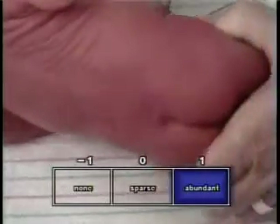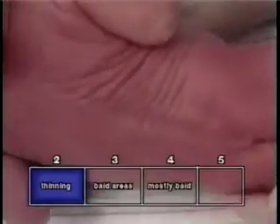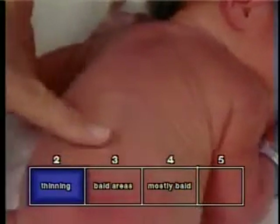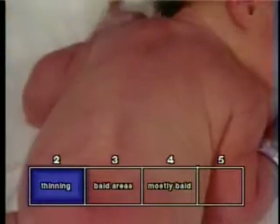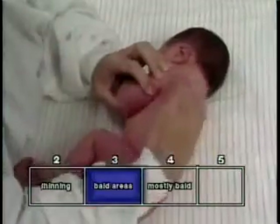At this week of gestation, thinning of lanugo occurs first over the lower back, wearing away as the fetal body curves forward into its mature flexed position. Bald areas appear and become larger over the lumbosacral area. At term, most of the fetal back is devoid of lanugo.